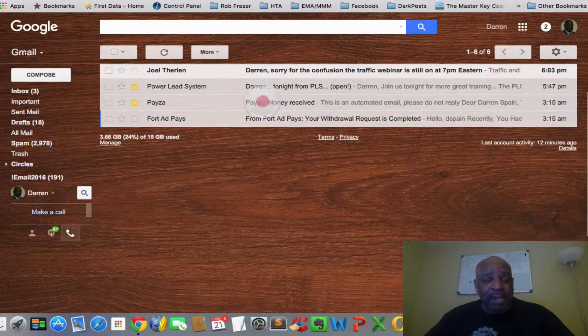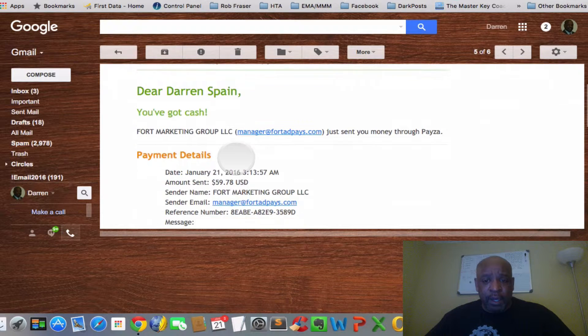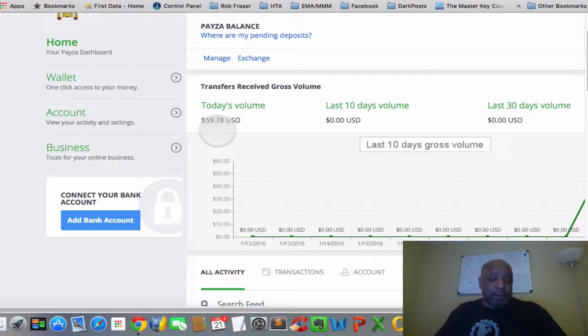We go over to PESA — they sent me an email last night saying 'You've got cash' from Fort Marketing Group. They sent over $59.78. Now in our PESA account, you can see that my PESA balance was at zero and now it's at $59.78. The money is in the PESA account. If we were taking money out on a daily basis, we could use our PESA Visa card or send this money over to our bank account attached to PESA.